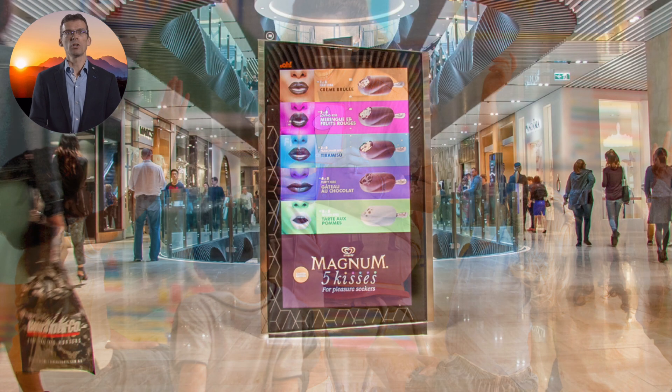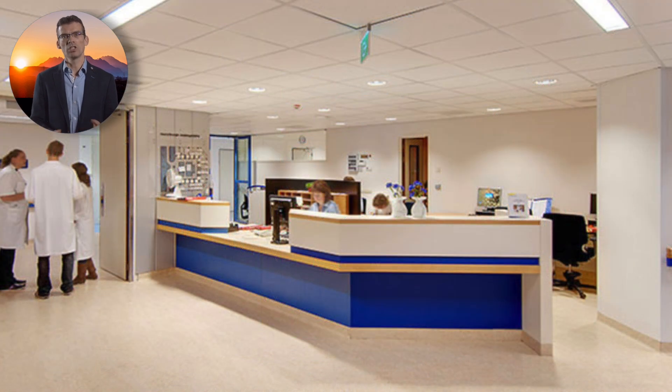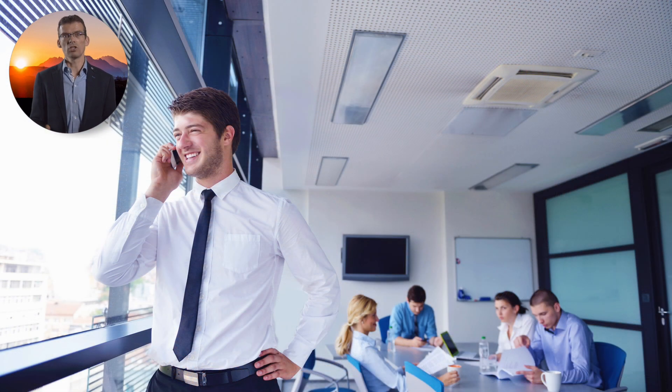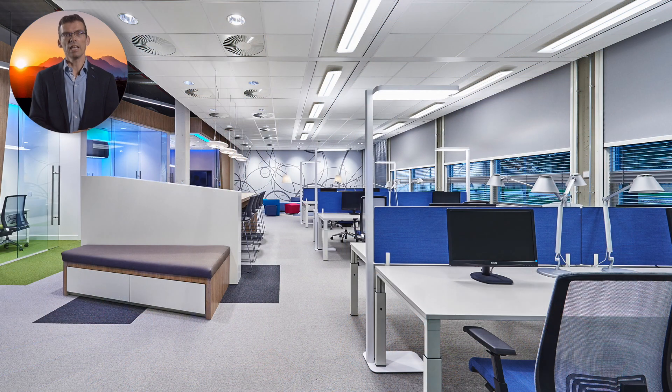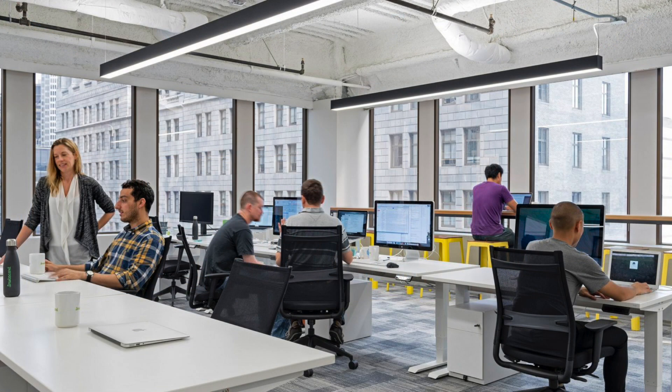People spend on average 90% of their life indoors, in light conditions that are much dimmer than the natural daylight. We have evolved under conditions where the daytime light is blue-rich and bright, typically above 2000 lux. Indoors, the average daytime light intensity is insufficient to generate the same benefits as the light outdoors. Hence, indoor lighting installations should become more human-centric and provide dynamic changes in intensity and spectrum across the day, rather than being static.